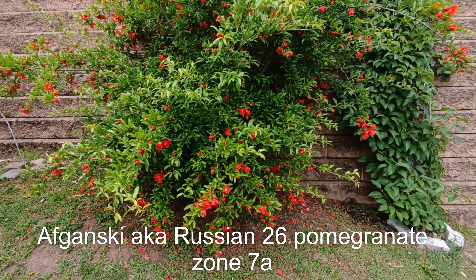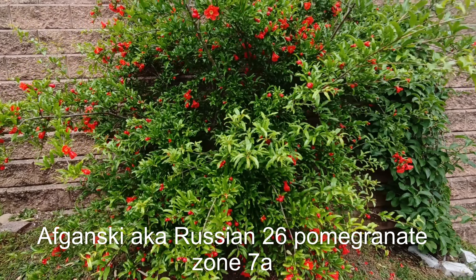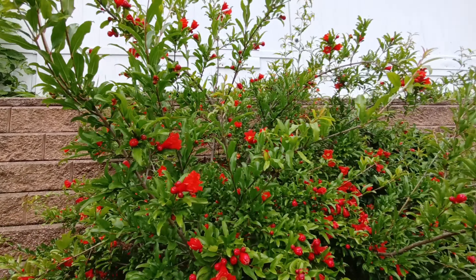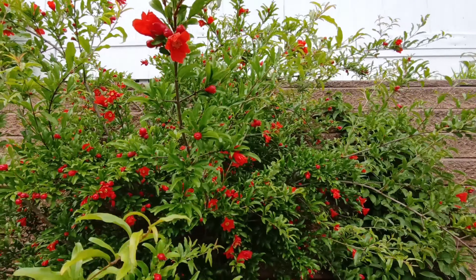Welcome back to my channel. Here is the Evgansky, also known as Russian 26, pomegranate in full bloom. Today is the 12th of June, 2024.